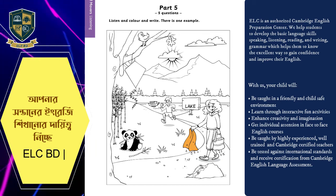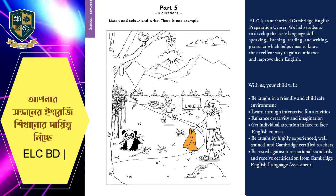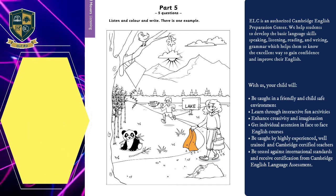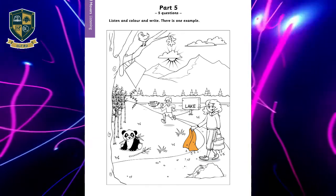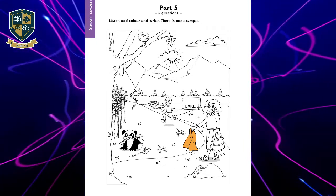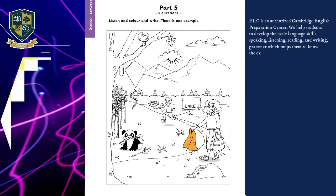Five. And now, color the boy's sweater. All right. Can I color it yellow? That's a nice color, but I'd like you to make it brown, please. Oh. OK. Thank you. Well done.